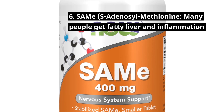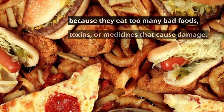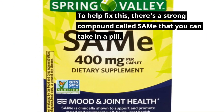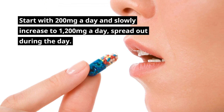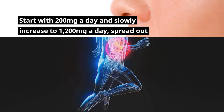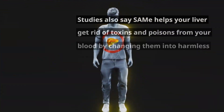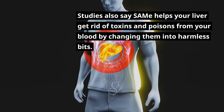6. SAMe, S-Adenosyl Methionine. Many people get fatty liver and inflammation because they eat too many bad foods, toxins, or medicines that cause damage. To help fix this, there's a strong compound called SAMe that you can take in a pill. Start with 200 mg a day and slowly increase to 1,200 mg a day, spread out during the day. SAMe makes your liver work better by reducing inflammation and boosting glutathione levels. Studies also say SAMe helps your liver get rid of toxins and poisons from your blood by changing them into harmless compounds.